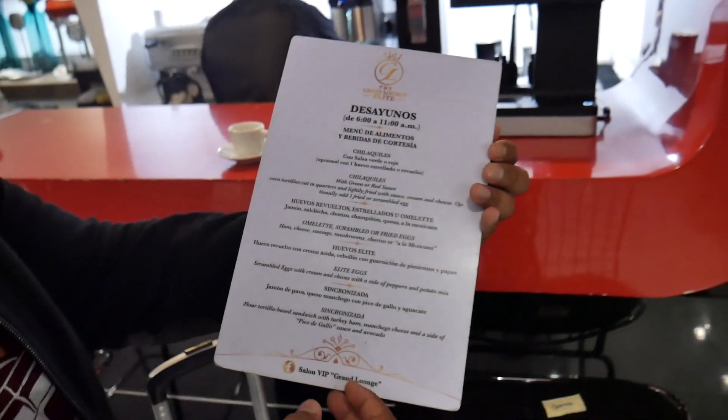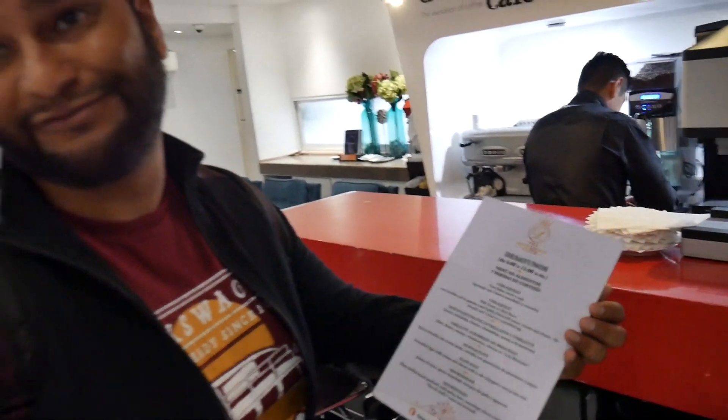If I had known this we probably would have come a little earlier, but our flight is super early today so we needed to sleep. Make sure you come check this place out if you're a Priority Pass member. And if you don't know how to get Priority Pass yet, be sure to stay tuned — I'm going to show you how to get a Priority Pass membership for very little money. So now the shuttle is waiting for us outside to bring us to our gate, so let's go.